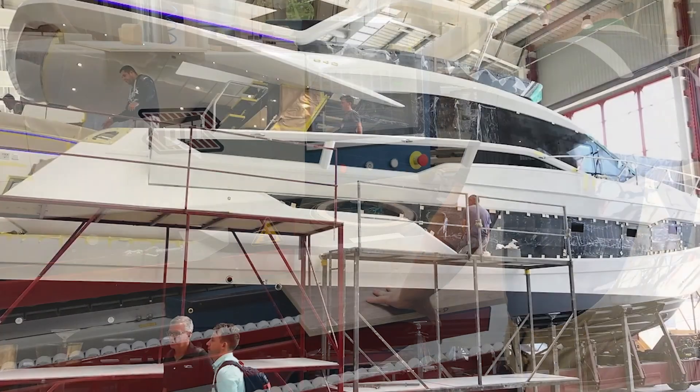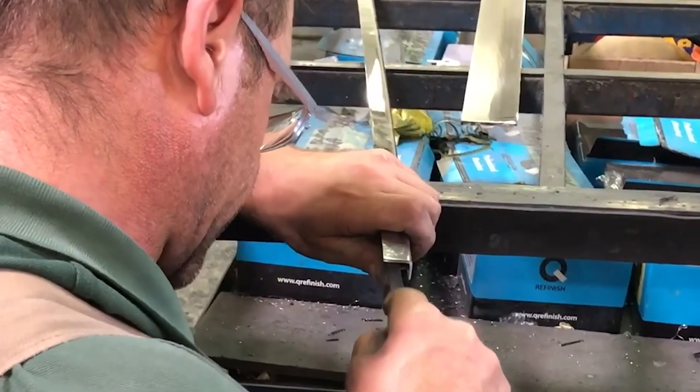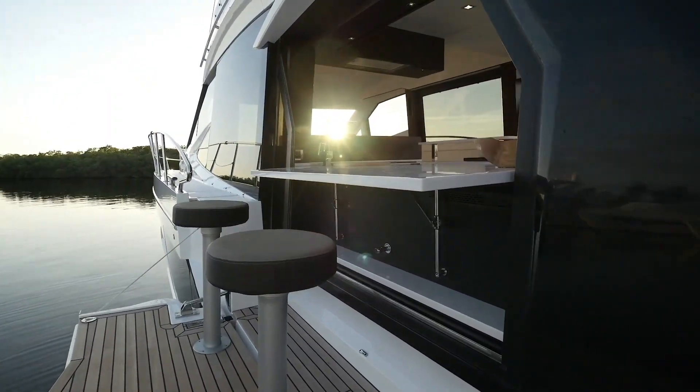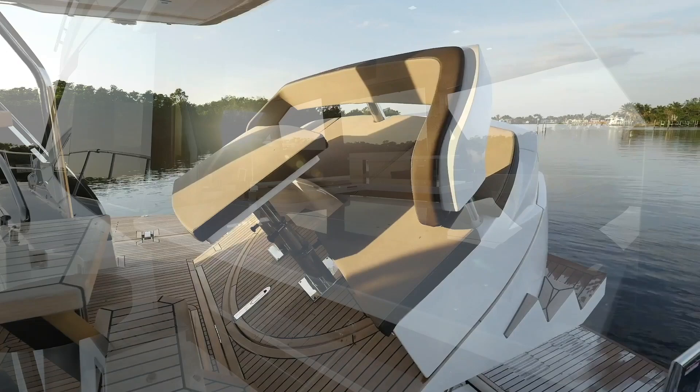I toured the factory yesterday and got to see real, true craftsmen at work. I have always felt that the brand is exceptional. There are so many other things we could talk about that make Galeon unique. We'd be happy to show you in person what makes the Galeon the best boat out there.